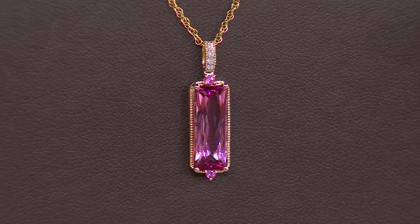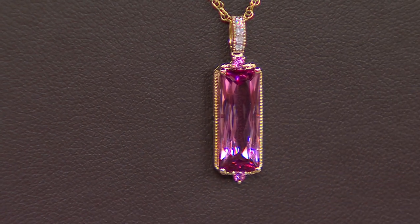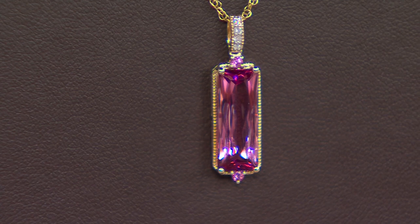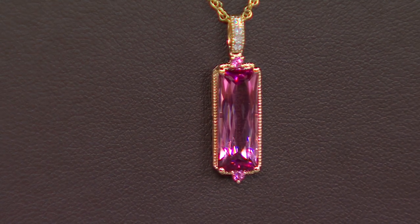Even just from the accent stones you see at the top and the bottom and that milgrain look on the outside — oh my goodness. Peyton, you handpick every gem, every piece, every setting, every everything for us.